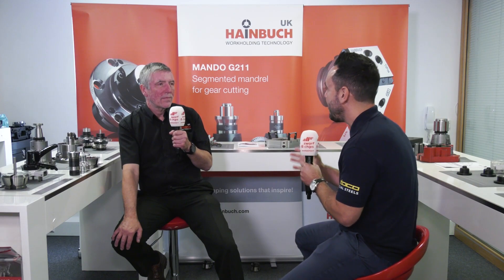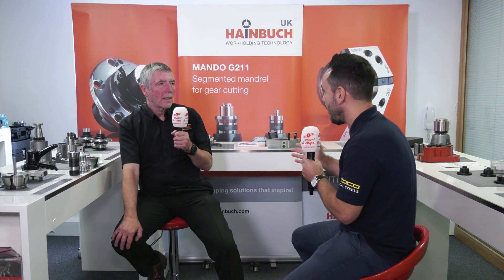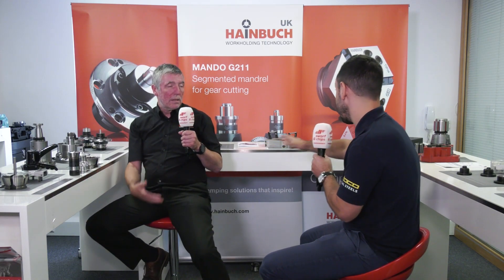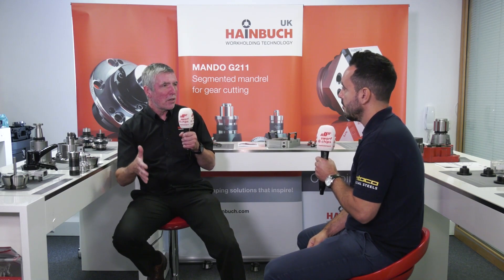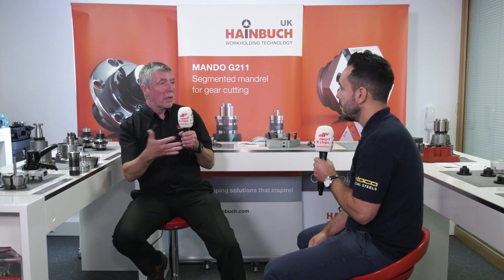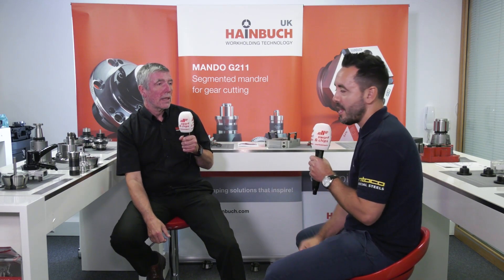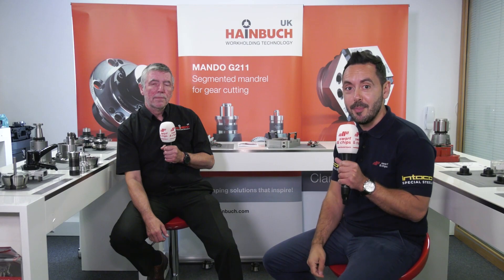Nick, it's been an absolute pleasure. We've learned a lot about the evolution of workholding. Ultimately, why would end users invest in the latest technology? If you want to use a modern machine tool to its maximum potential, you have to use the best add-on parts — the best tooling and the best workholding. The workholding also has to be quick to change, because then your price per part comes down and you become competitive with your competitors. We really hope you've learned something about the latest workholding technology in this Swarf and Chips 10-minute topic.